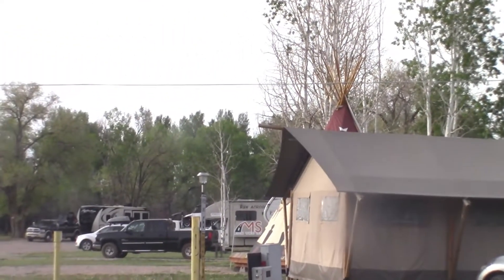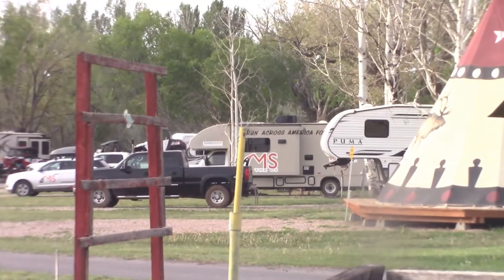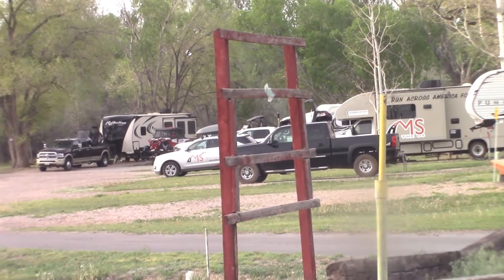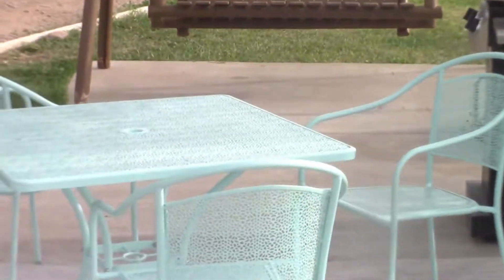Back past the big teepee right there — see the big teepee? Let me walk over here. There are some people with tents here but they're like way in the back where they're alone. It's kind of cool here. It's mostly just campers, and I'm standing on one of the deluxe patio sites.